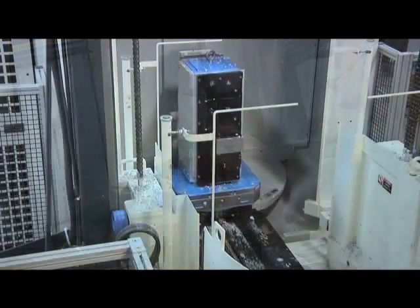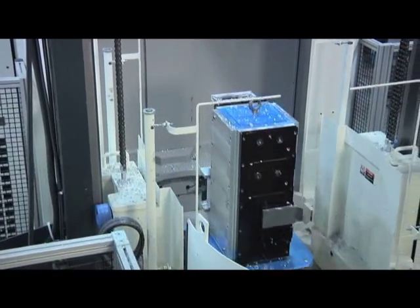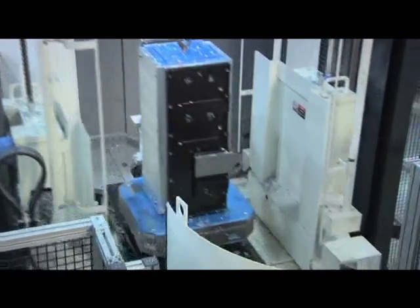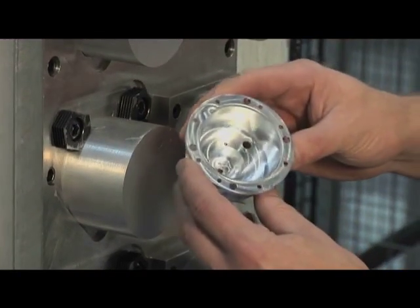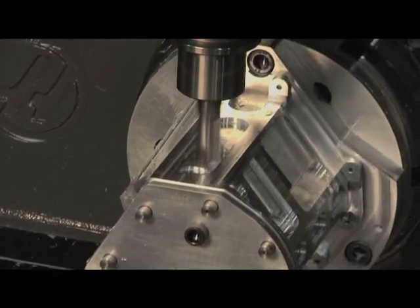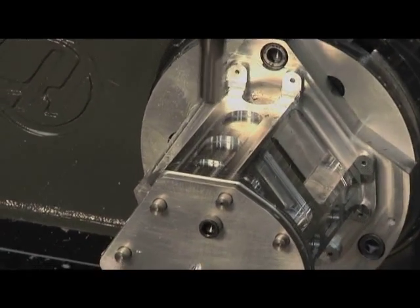We are a lean manufacturing company. We have cutting-edge machinery, which we've invested millions of dollars in. We can provide a first-class quality part and make our deliveries at the rate at which our customers desire them, better than most of our competition. So trust your part needs to Stanley Engineering Company, and you'll enjoy a state-of-the-art manufacturing facility. Our shop is your shop.